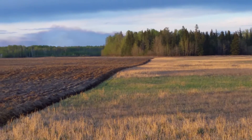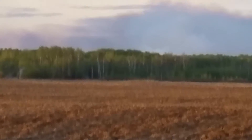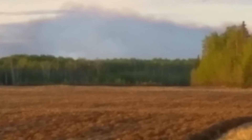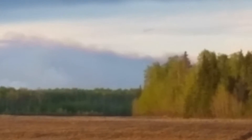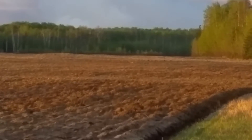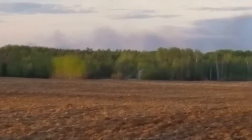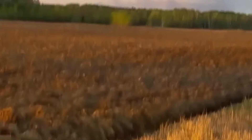One worrying aspect of all this dry weather is this — if you can see that. That is a wildfire, a brush fire, burning away to the northeast. This one has been burning all afternoon. I notice over here another one has started up. So, not a good sign.